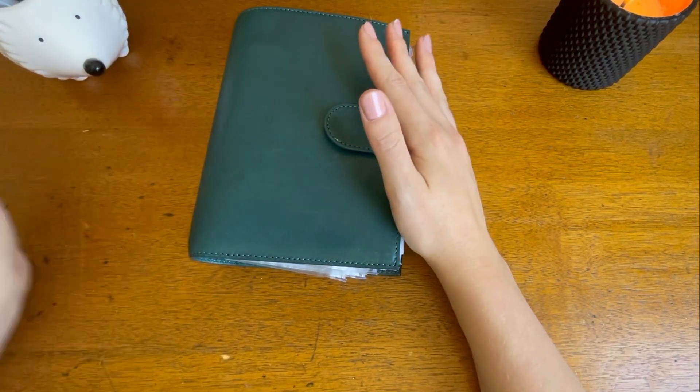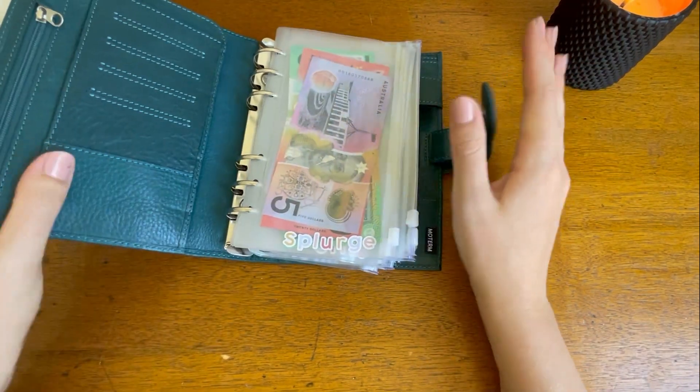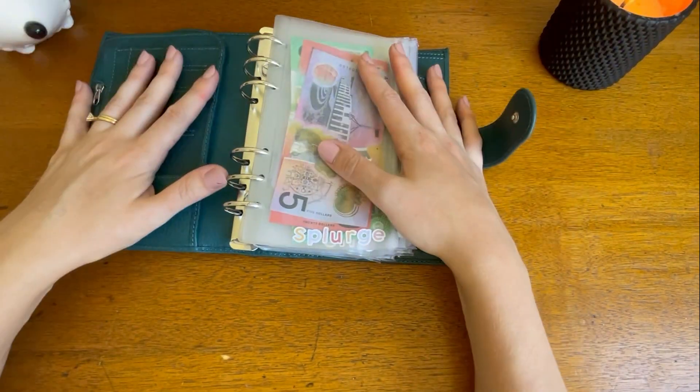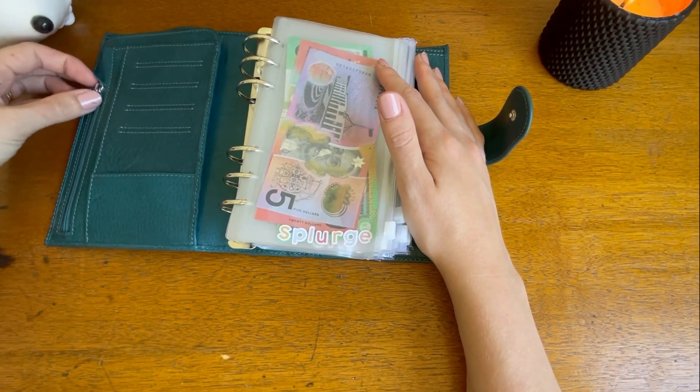So this is my binder — I'm just going to move that across — but I'm going to show you a little bit of an update about what's in here money wise, but also some of the new challenges and stuff like that.